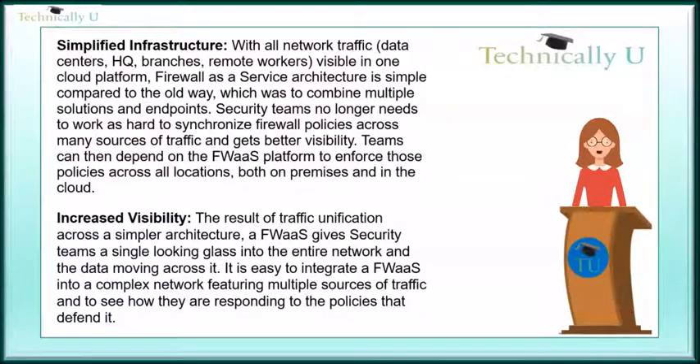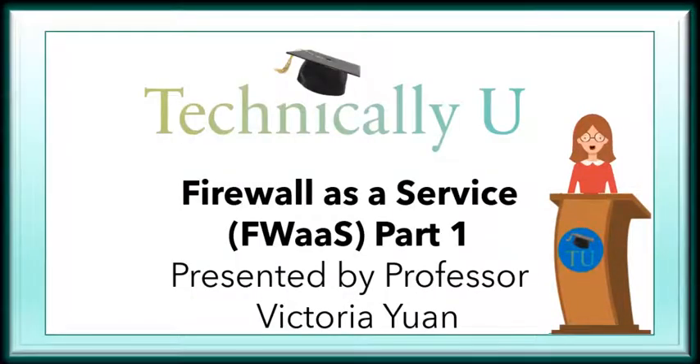It is easy to integrate a Firewall-as-a-Service into a complex network featuring multiple sources of traffic and to see how they are responding to the policies that defend it. Thank you for watching — if you found this topic interesting, hit the subscribe button now.